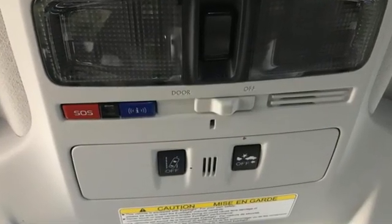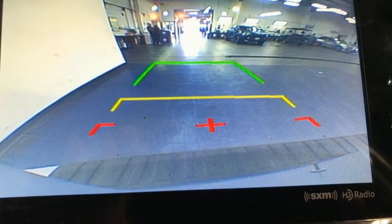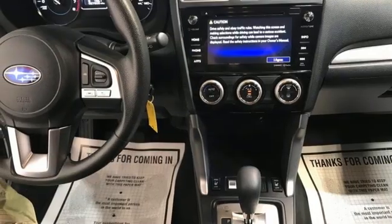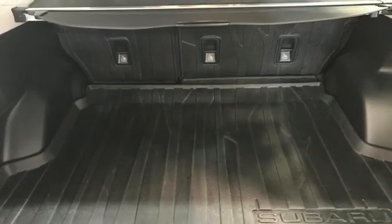Continuously variable automatic transmission. Manual tilting steering column. Bluetooth wireless audio streaming. Manual telescoping steering column. Starlink mirror link. External memory control. First and second row express open and close sliding sunroof.